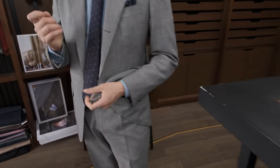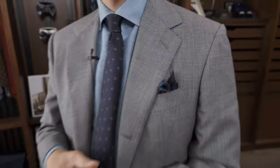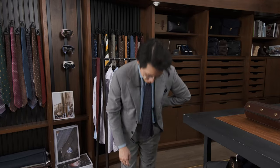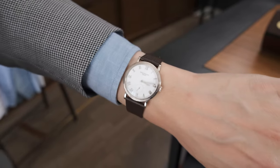Today I'm wearing the Armoury's Model 101 suit — our in-house made-to-measure model — in the Drapers Ascot two-ply. This is a high-twist wool, very light and very crisp, great for the current Hong Kong climate. I'm wearing a 100 Hands shirt in cotton linen that just arrived in the store last week, a sevenfold tie, a pair of Koji Suzuki double monks, and for my wrist check today I've got a Patek Philippe 3919 SG.